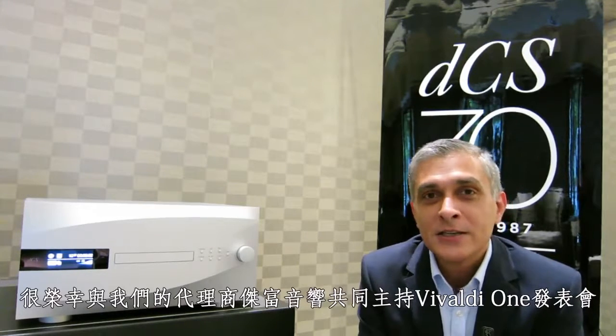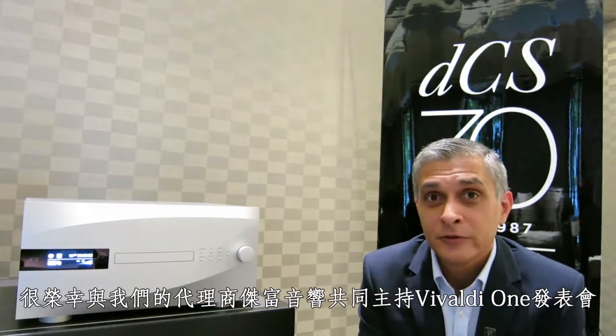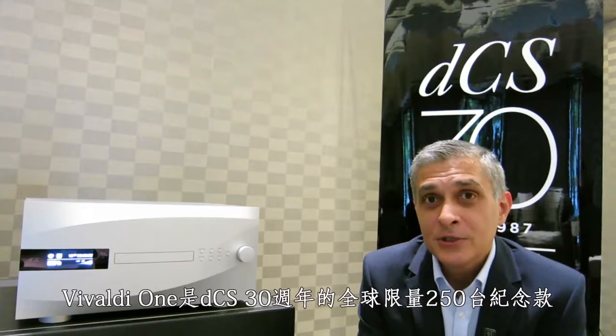Hi, I'm Rav Bhav, Sales Director at DCS. I'm here with our fantastic partners, Jeff Audio in Taiwan. I'm very proud and excited to announce the launch of Vivaldi One, which is our limited edition product.